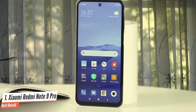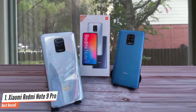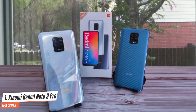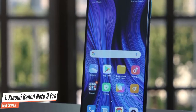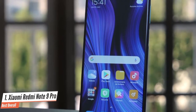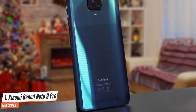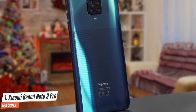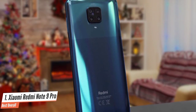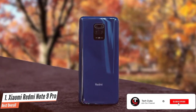A 6.67-inch IPS display with a resolution of 2400x1080 pixels, 6GB of LPDDR4X RAM, the octa-core Qualcomm Snapdragon 720G SoC, and an impressive 5020mAh battery are the main ingredients. The Redmi Note 9 Pro is powerful and everyday work will go smoothly. The display is large and crisp, making games and movies look good. You have a choice between variants: one with 4GB of RAM and 64GB of storage, and another with 6GB of RAM and 128GB of storage.